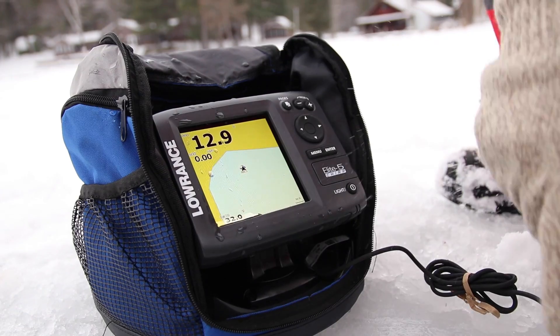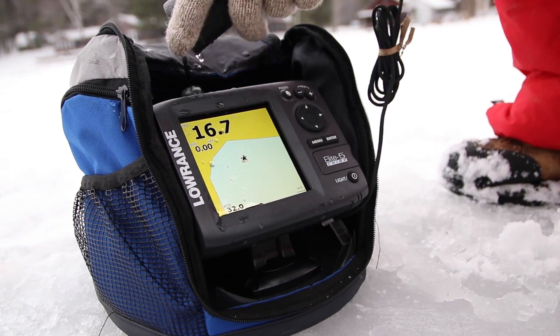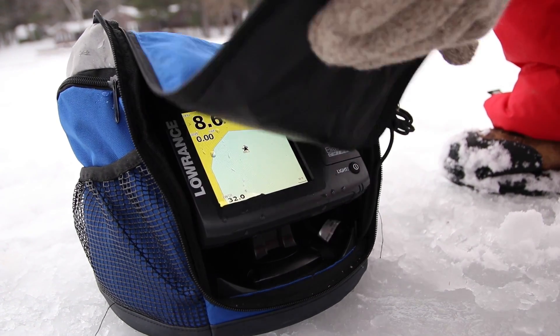Even better, it all comes in this nice little bag so you can put the sonar unit, the GPS, the transducer, the batteries — everything fits into one little bag that's easy to transport.